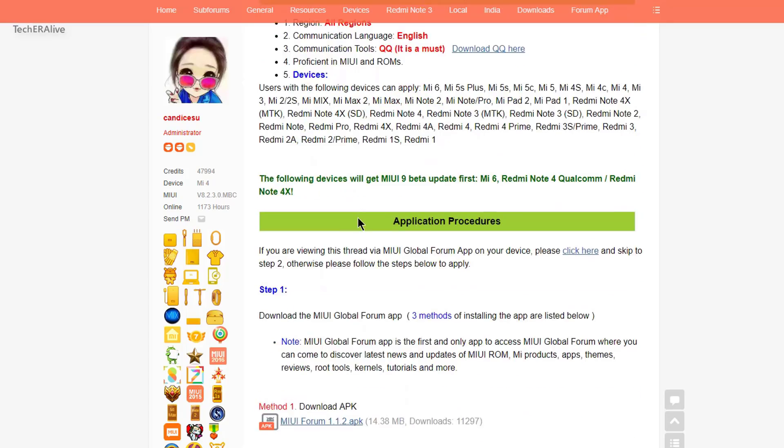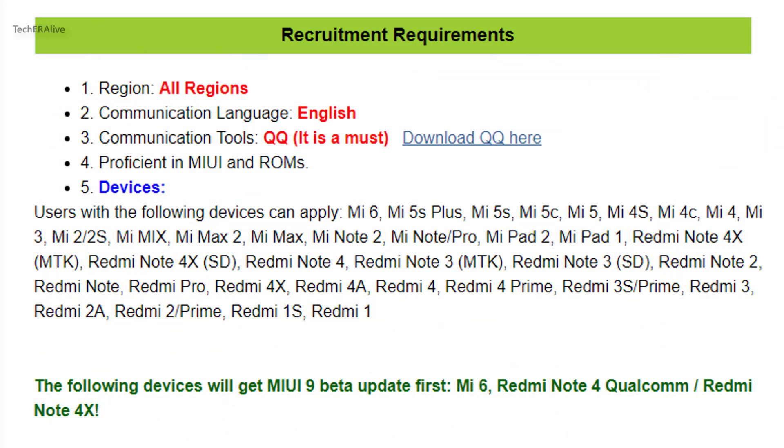Users of Mi 6, Mi 5S+, Mi 5S, Mi 5C, Mi 5, Mi 4S, Mi 4C, Mi 4, Mi 3, Mi 2, Mi Mix, Mi Max 2, Mi Max, Mi Note 2, Mi Note, Mi Note Pro, Mi Pad 2, and Mi Pad 1 are eligible to receive the MIUI 9 update.